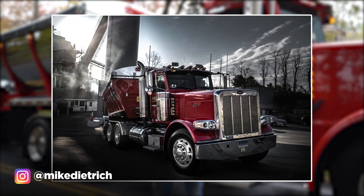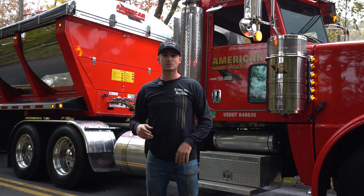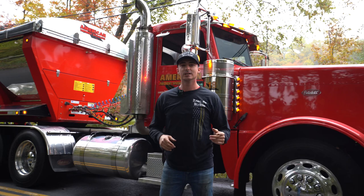If you guys remember back in the springtime, we had Mike Dietrich come out and take some awesome photos of our trucks. He got some super dope shots of the Flow Boy. So fast forward a couple weeks later, Trout River reached out and they were interested in doing some collaborations.